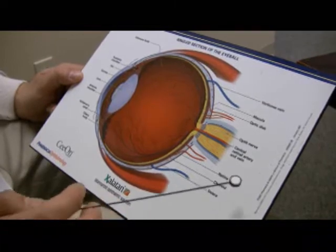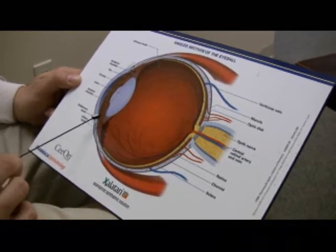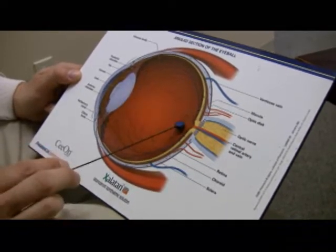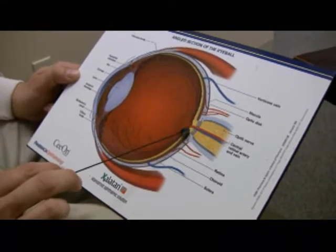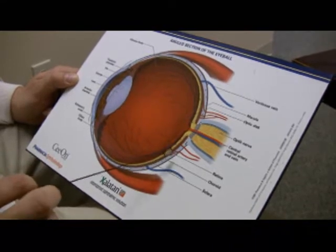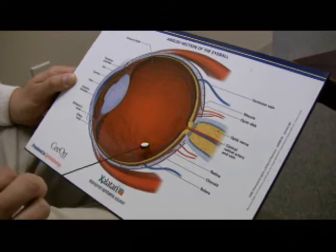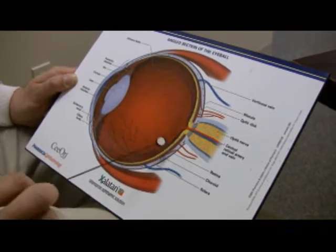Glaucoma is called the thief of sight because it is a painless eye disease. What happens is pressure builds up in the eye and pushes on the weak part of the eye. This force will cause the erosion and death of optic nerve tissue, and that manifests itself in a patient with a painless loss of their peripheral vision.